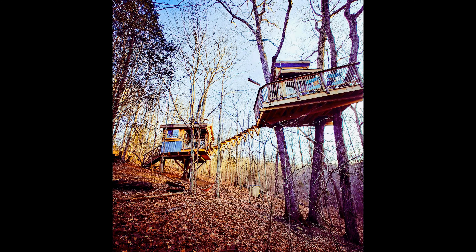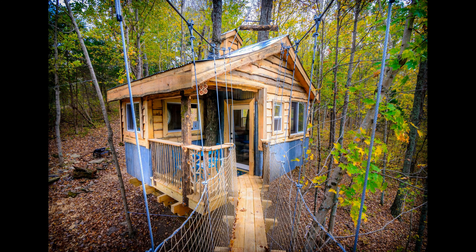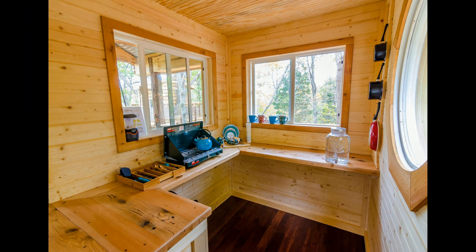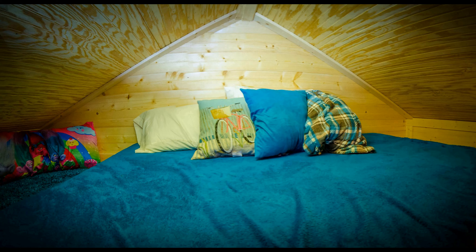Take a break and relax while playing games, or take a stroll and observe the wildlife. This is the perfect spot to escape from your daily routine and enjoy a place of natural beauty. Whether you're looking for a romantic getaway or a family adventure, this treehouse will make all your dreams come true.